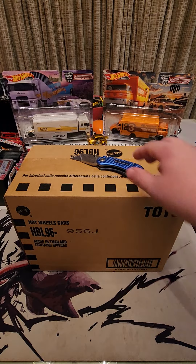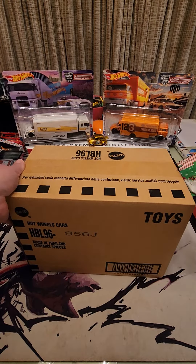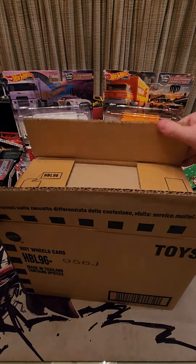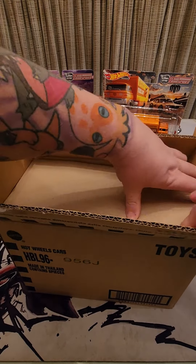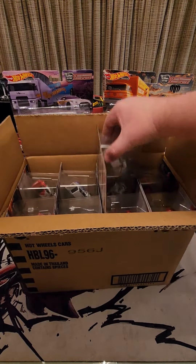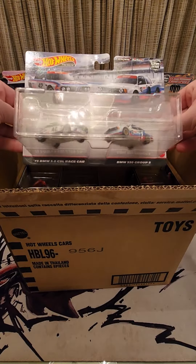Hey, what's going on YouTube? Today we have the new case of two-packs. I want to crack it open and see what the sets are. First up we have the rally car set.